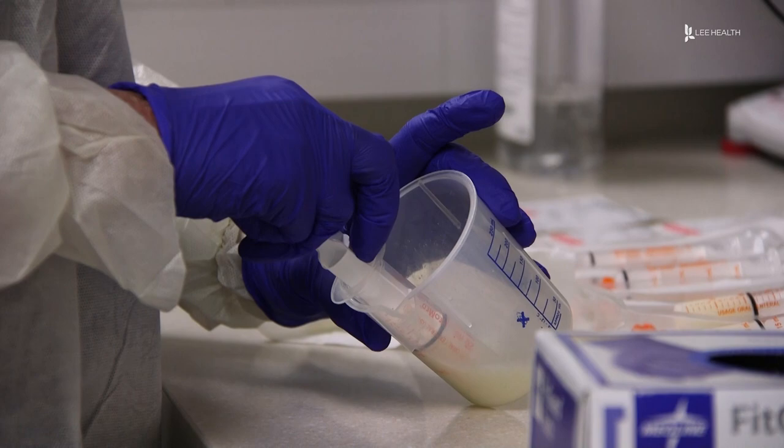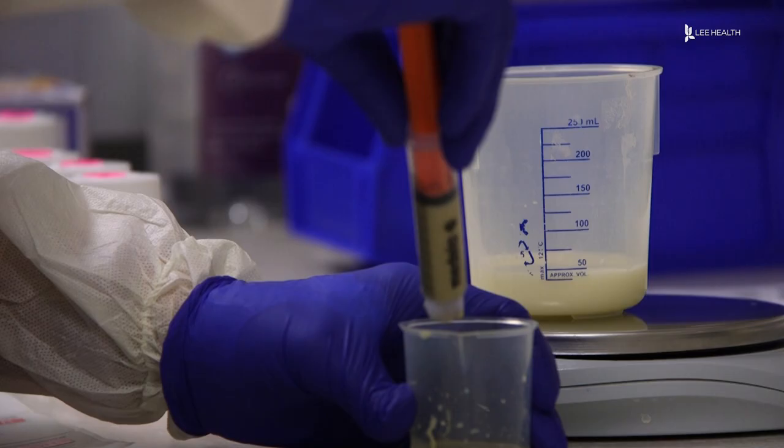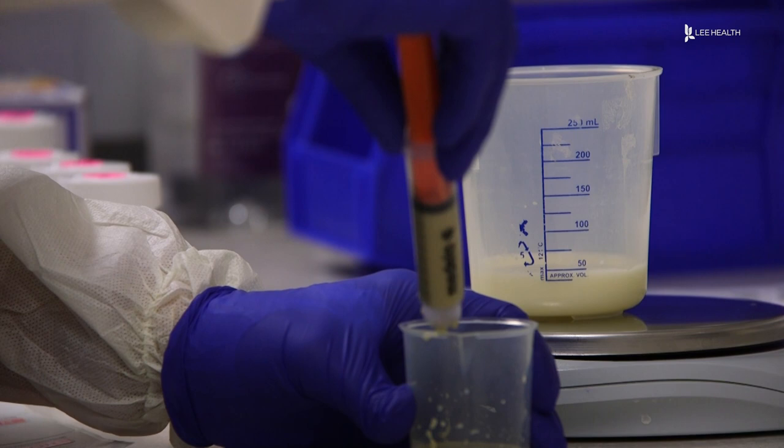We have a whole group of people here — a big team — from physicians to nurse practitioners to pharmacy, nutrition, speech, OT, and all of our subspecialists. With the milk lab just right down the hall, health experts can make sure babies are getting everything they need to grow healthy and strong.